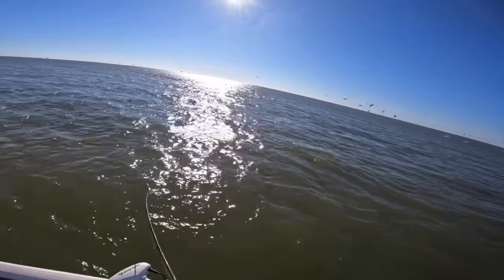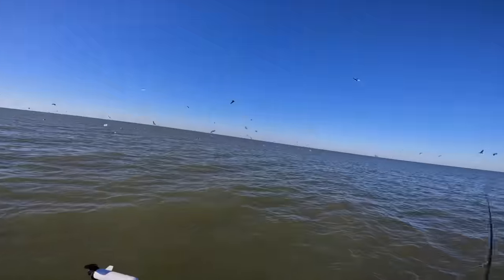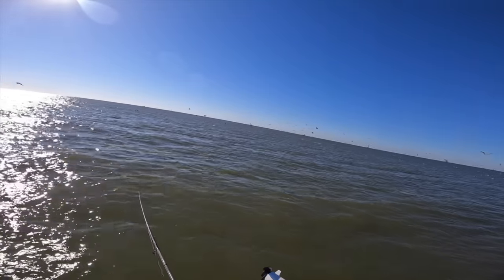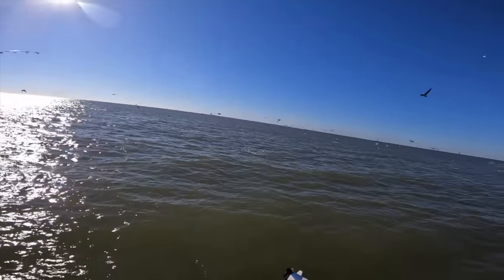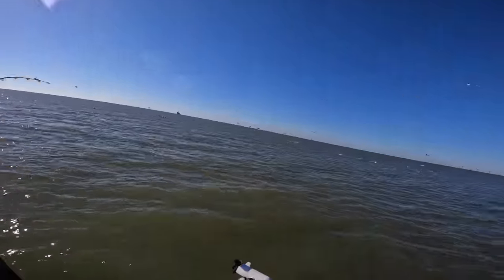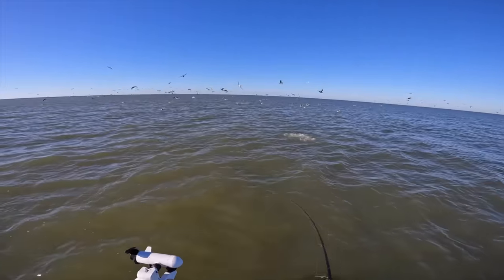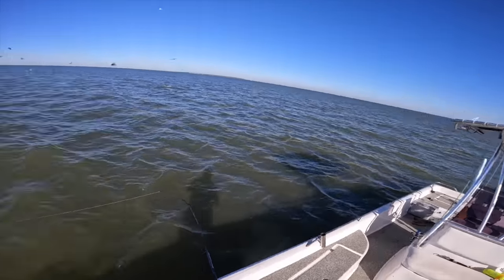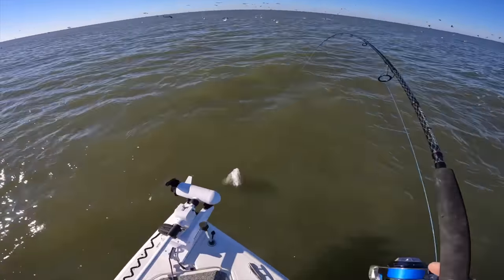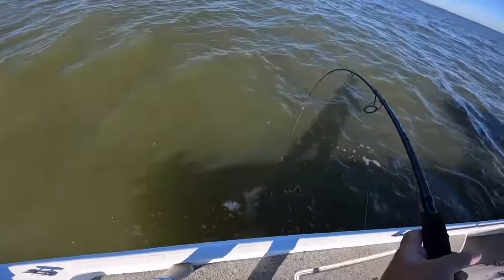Redfish all over the place right now, I mean right beside the boat! Got one, set the hook — we're hooked up! There's jack crevalle everywhere too. Look at all the fish blowing up. Man, I wish my brother wasn't working because he would love this. Big redfish — big old bull red! Heck yeah, look at those head shakes!